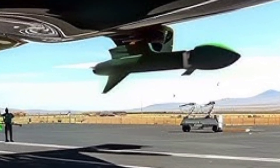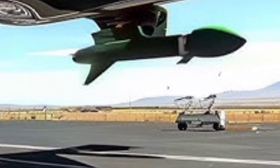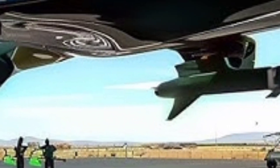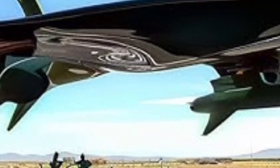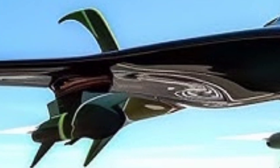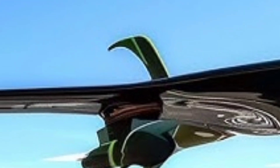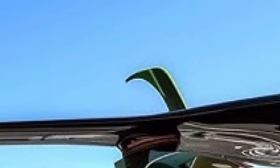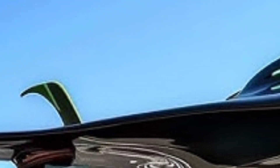The aircraft is powered by a single General Electric F414 engine, the same engine used in the F/A-18 Super Hornet. This engine provides reliable and powerful thrust, allowing the X-59 to cruise at Mach 1.4 — or roughly 925 miles per hour — at an altitude of 55,000 feet. This cruising speed and altitude are strategically selected to maximize efficiency while minimizing the noise footprint on the ground below.